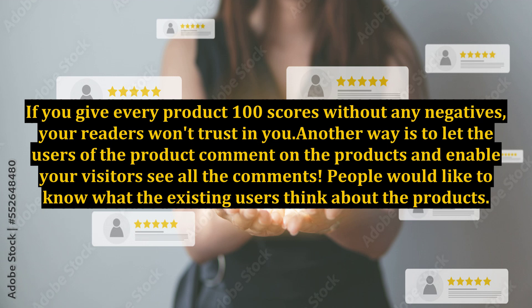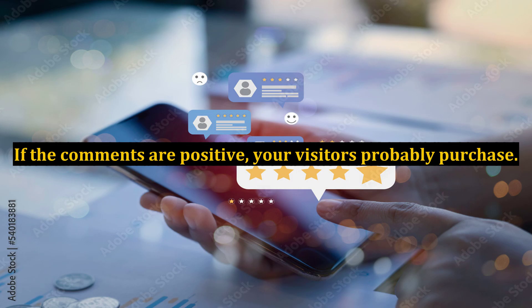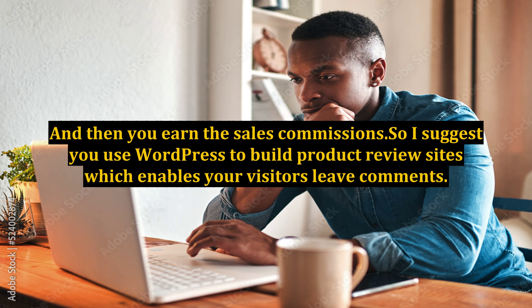Another way is to let the users of the product comment on the products and enable your visitors to see all the comments. People would like to know what the existing users think about the products. If the comments are positive, your visitors will probably purchase, and then you earn the sales commissions.